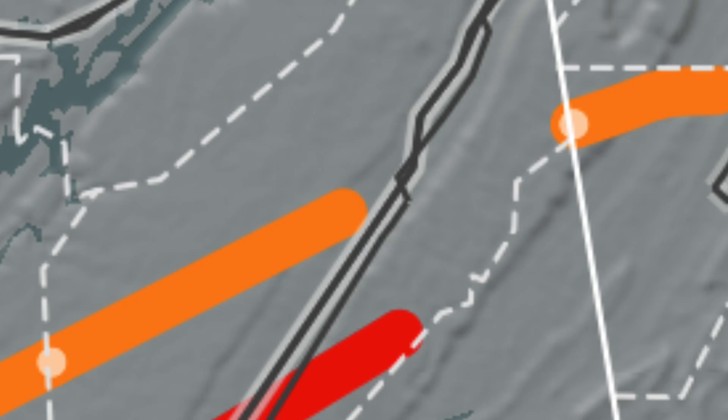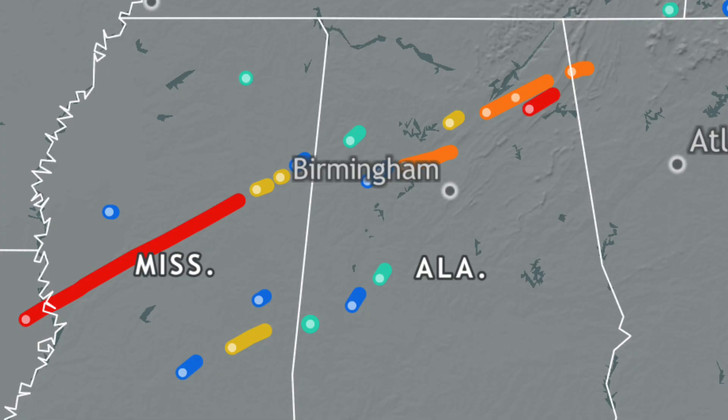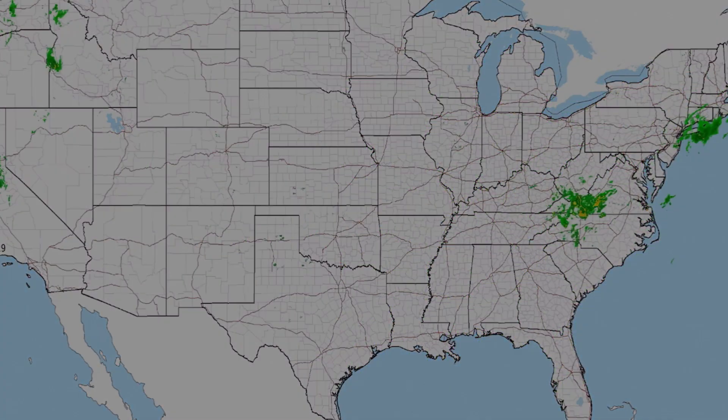A tornado in Alabama struck a trailer park in Mentone, destroying 9 of the 11 manufactured homes in the park, injuring 7 people. Weaker, less significant tornadoes would touch down in the late p.m. hours of the 24th and into the a.m. hours of the 25th. The remnants of the system would move off and produce a few more tornadoes on the 25th before the outbreak would end.